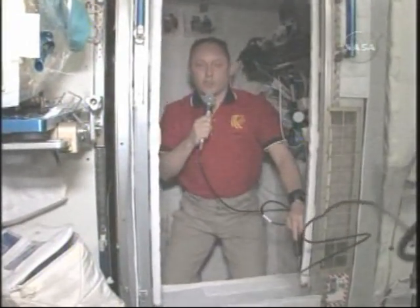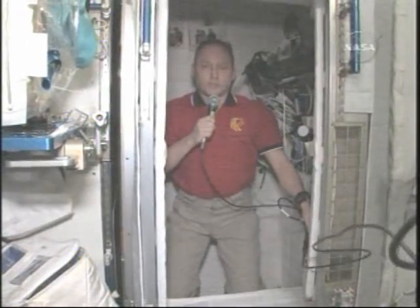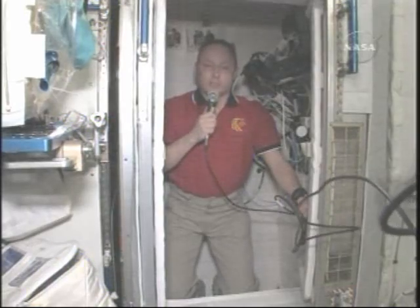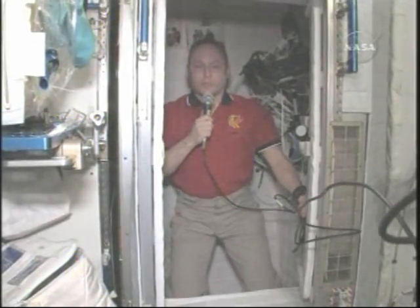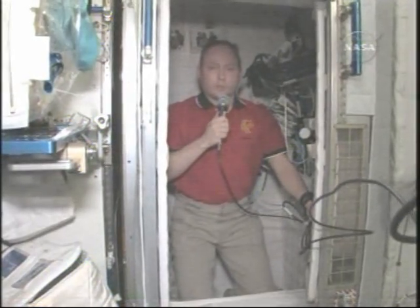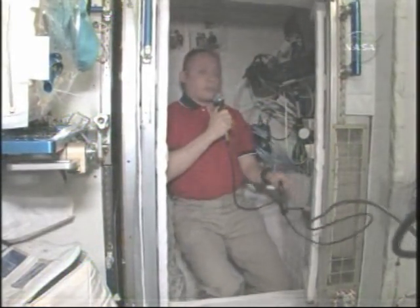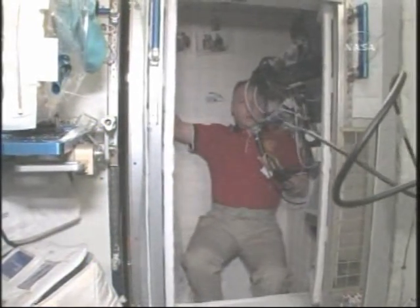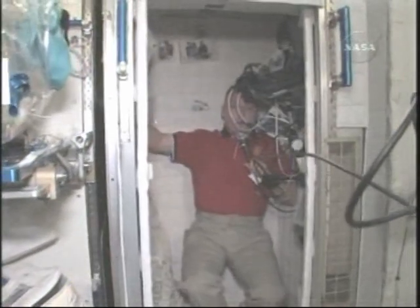Koichi-san, this is your new home. These are your crew quarters. This is on the starboard side of the space station. Currently my stuff is here and I'm about to move out. We just got the radiation monitors out of the other one so we're able to move. You can see that the crew quarters are very comfortable. A sleeping bag goes on the back wall and we'll have your sleeping bags all ready for you.